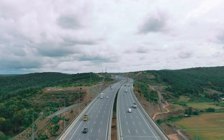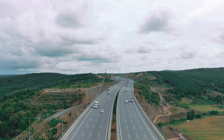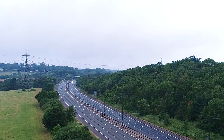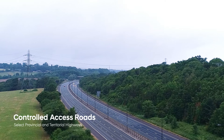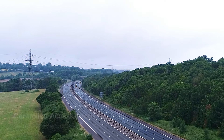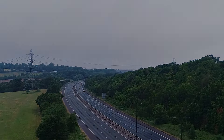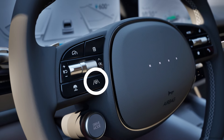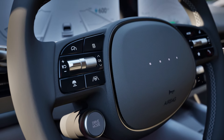HDA is designed to function on roads that have limited entrances and exits that allow uninterrupted high-speed traffic flow. These are called controlled access roads. While on these roads, HDA will operate when the adaptive cruise control has been activated and the lane following feature has also been activated.